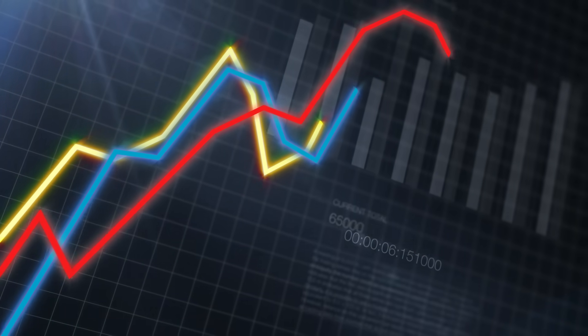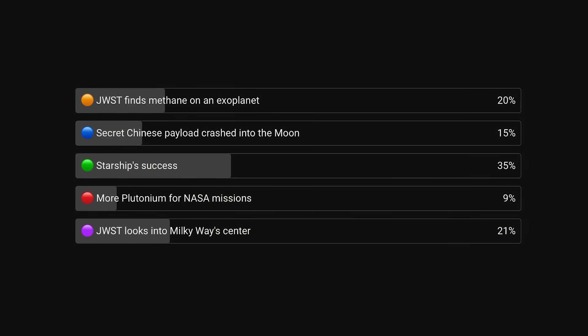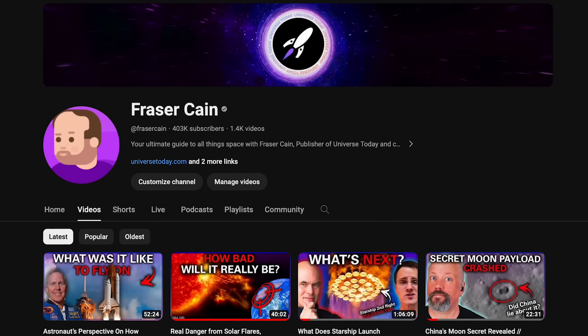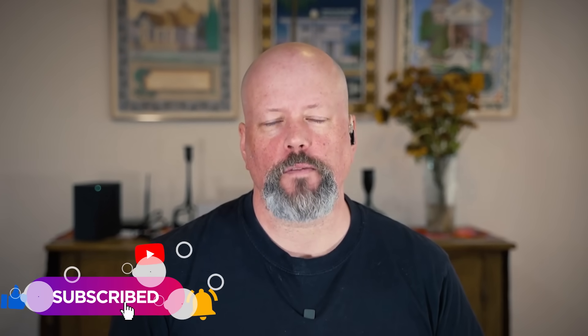Every week we give you a chance to vote on what you thought was the best story of the week. The winner last week was Starship, but since it already won two weeks ago, the award goes to the new images of the core of the Milky Way from James Webb. We post a new vote every week into the community tab on our channel. Subscribe and click the notification bell so you'll be informed when the new Space Bites video is up.